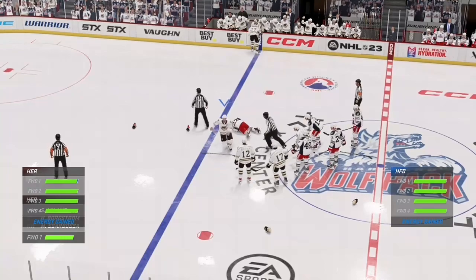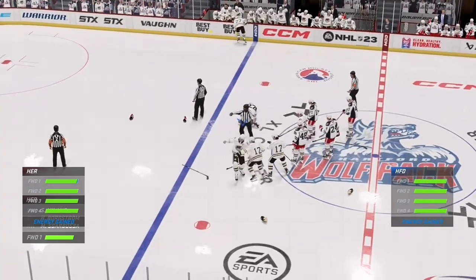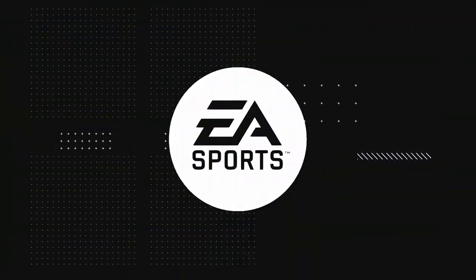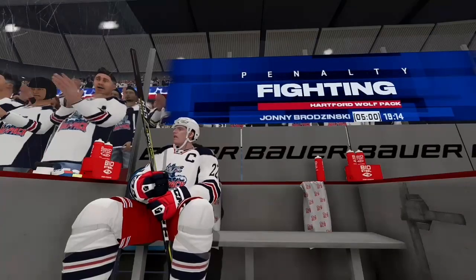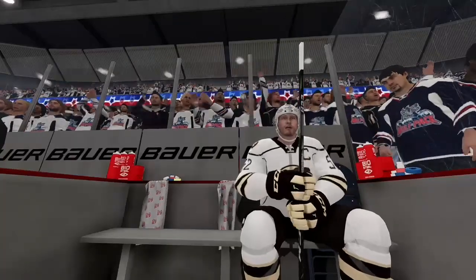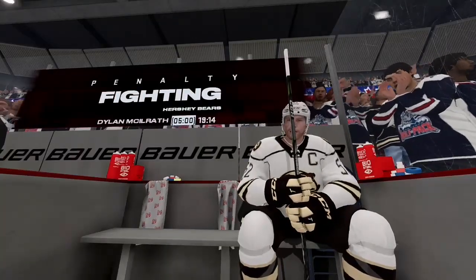Yeah, somebody came third in that fight. That was decisive. I don't like when the guys start throwing them like that — somebody looks like they're gonna get hurt every time. But I don't know that the home guy did very well there.